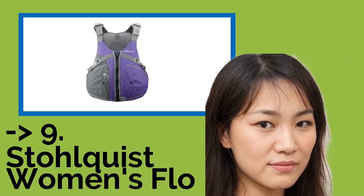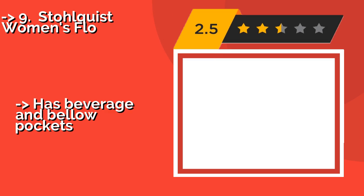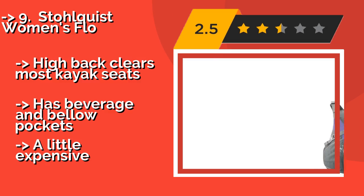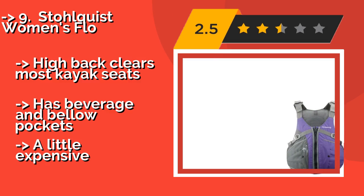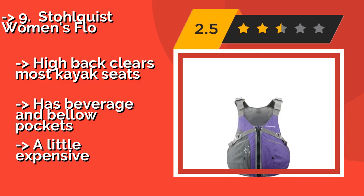#9: Stolquist Women's Flow, approximately $82. Whether you're canoeing, rafting, or even small craft sailing, the Stolquist Women's Flow will ensure you stay comfortable and stylish the whole day through.